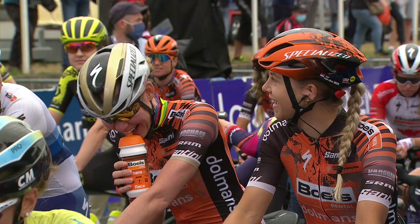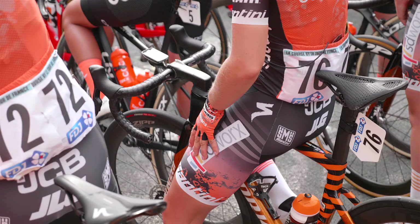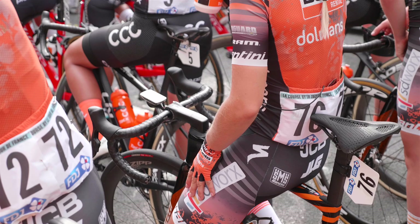I think the big difference with Santini is they have female and male chamois, so it's really made for women. Things we would like to adjust on the chamois, they take really seriously. That's the biggest difference I think — they really listen to the riders and they work with the information we give them.